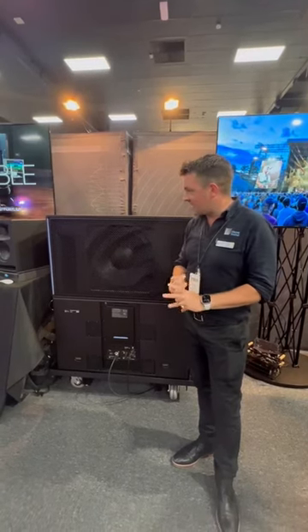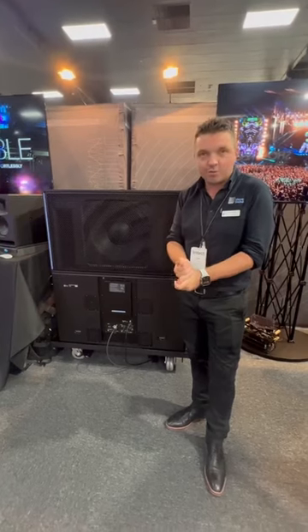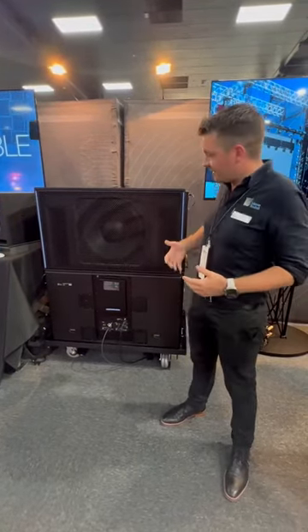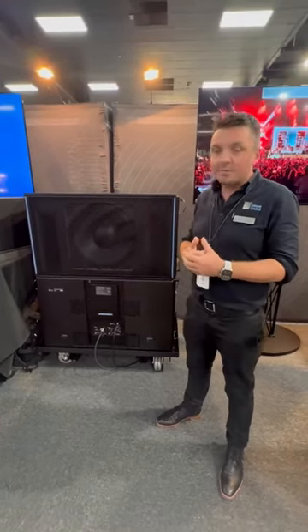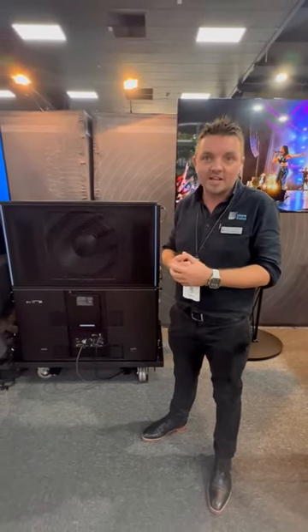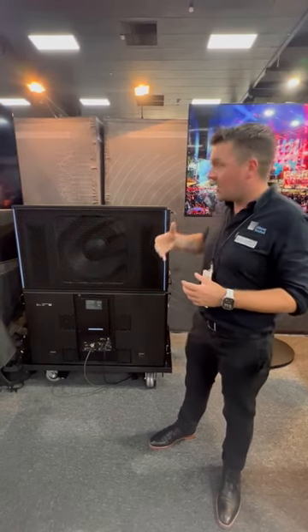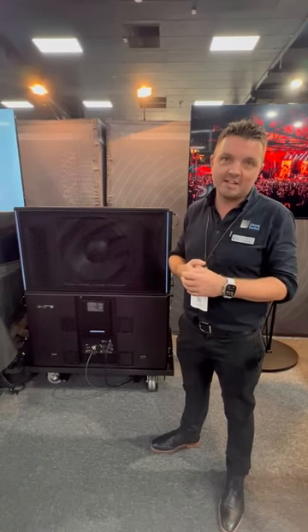The 2100 LFC is our brand new low-frequency cabinet — a fantastic subwoofer. We learned a lot putting together Panther, so it benefits from the same amplifier technology and power supply, which enables it to be very green and very efficient. It doesn't consume a lot of power when idling, but much like a strobe light can deliver incredibly bright power in an instant, the 2100 can deliver incredibly powerful and detailed low frequency in an instant.